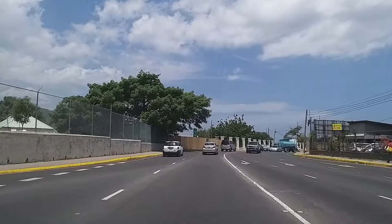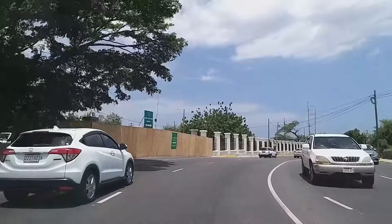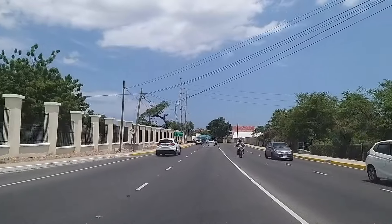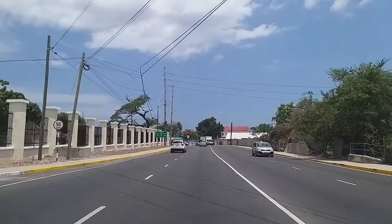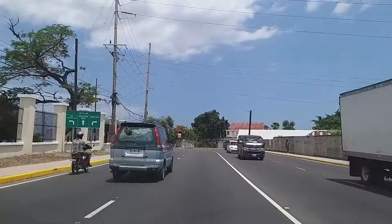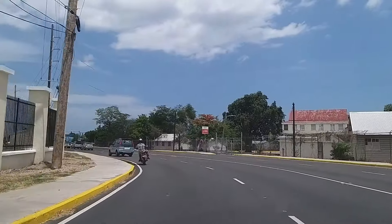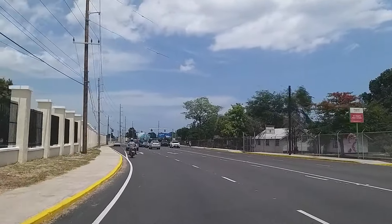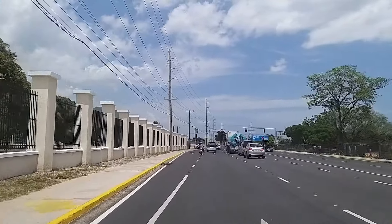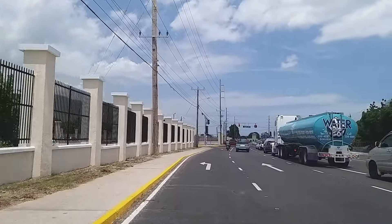So we are on Camp Road. To our left is where the JDF old gate was — they relocated that gate. I have a full video on it on the channel, so you can check that out as well. They also resurfaced this roadway — it's all repaved and widened, with new perimeter fencing. They transformed this entire area to help with traffic and better access to and from the JDF camp.